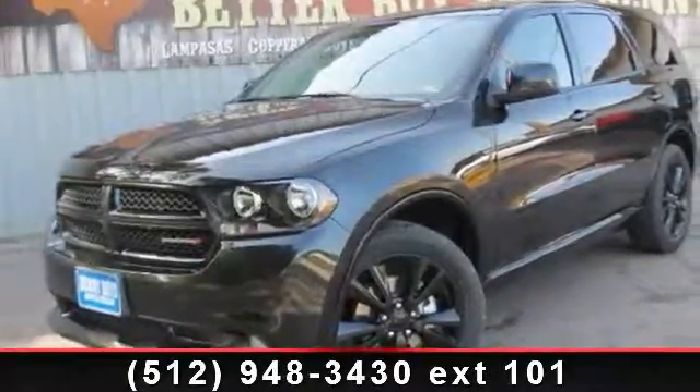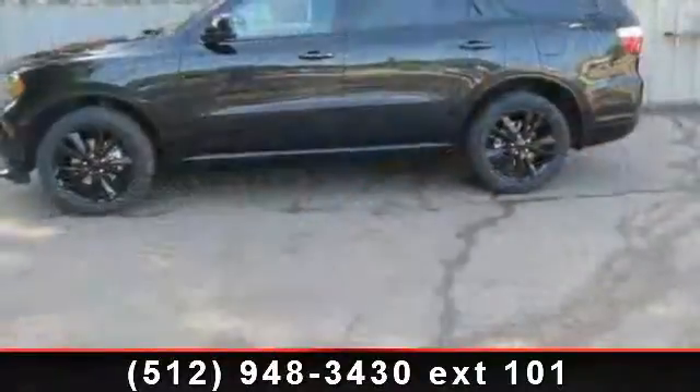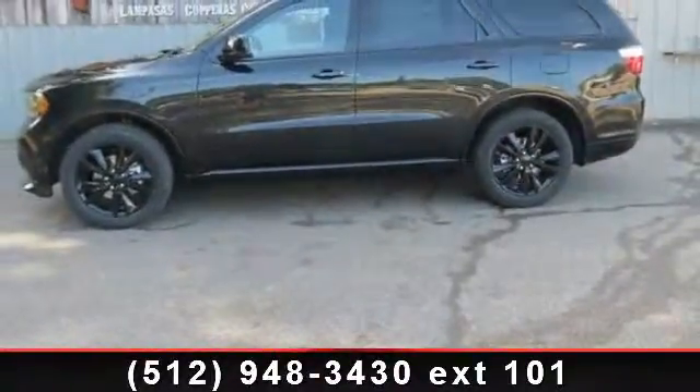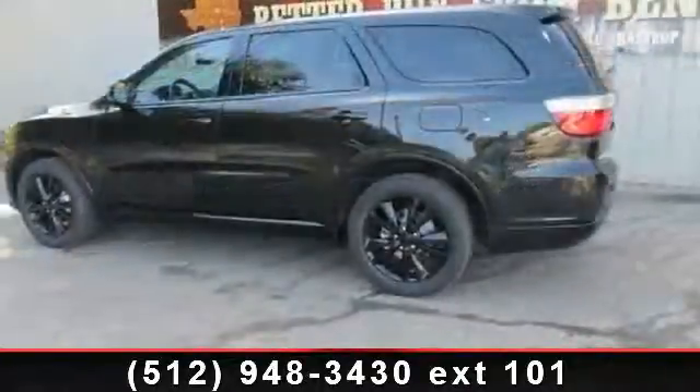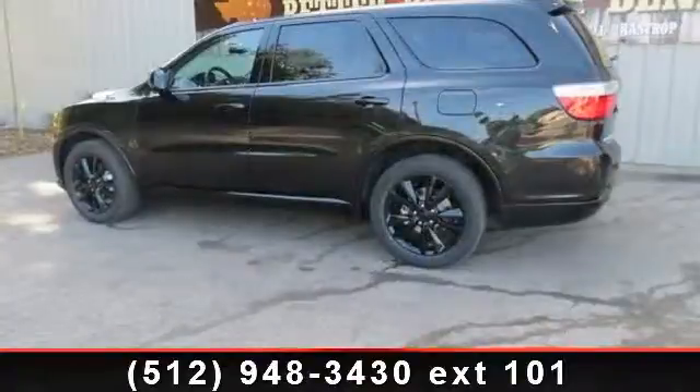Imagine yourself in this 2013 Dodge Durango SXT. If you are looking for a first-rate auto, this one could be yours today. This vehicle comes with a reliable 6-cylinder engine, connected to a smooth shifting automatic transmission.